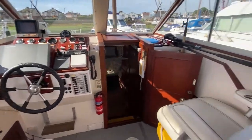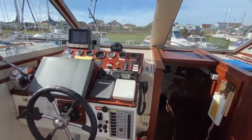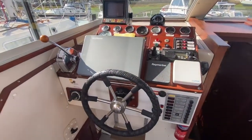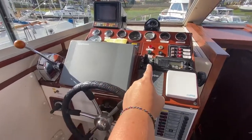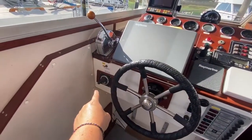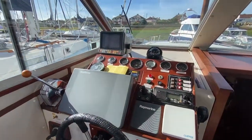You can see the helm position and the co-pilot position. Amazingly, this boat has a bow thruster and a stern thruster — you've got your bow thruster control there and your stern thruster here. All of the equipment, I'm told, works, so that's all good.